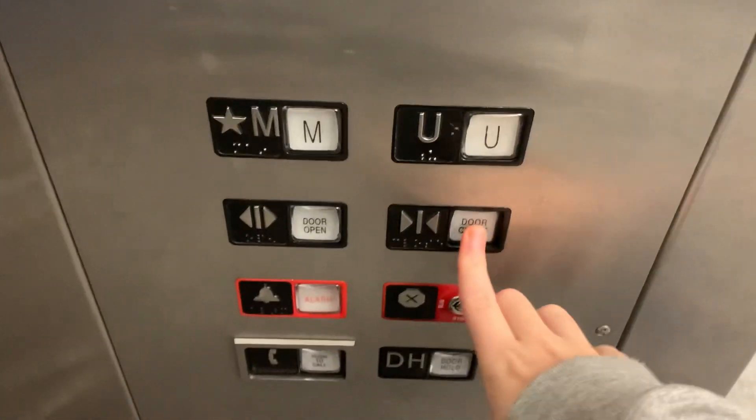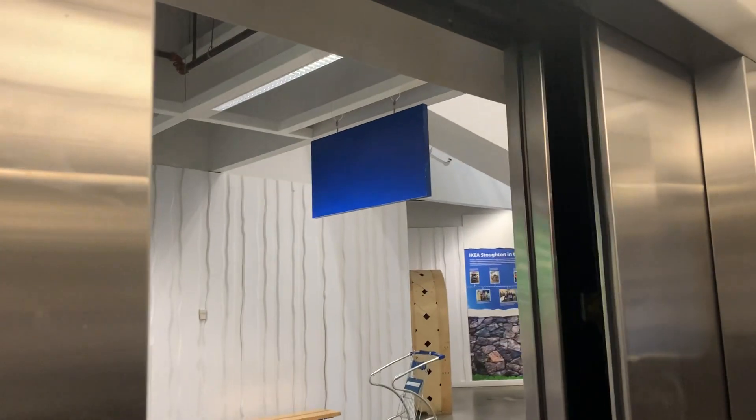This is the elevator to the showroom at the IKEA store. Pretty much looks like the entrance cab that we rode earlier, minus the rear door.